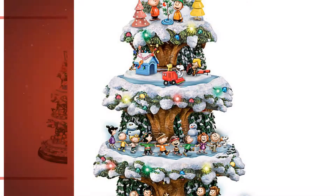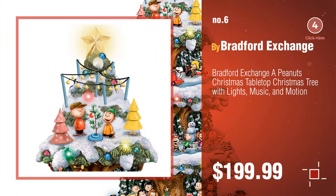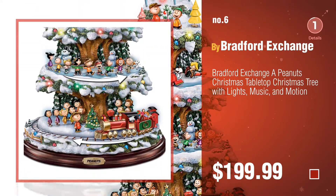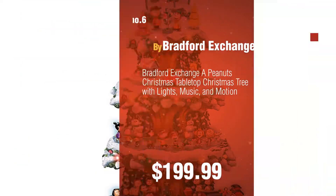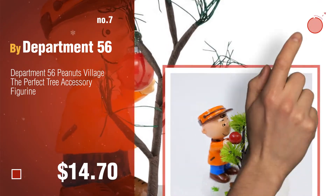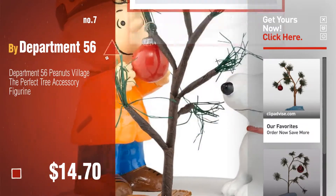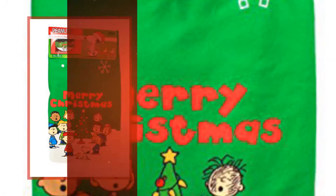Number six by Bradford Exchange. Number seven by Department 56. Click the description below to find more amazing products and gift ideas. Number eight by Peanuts.